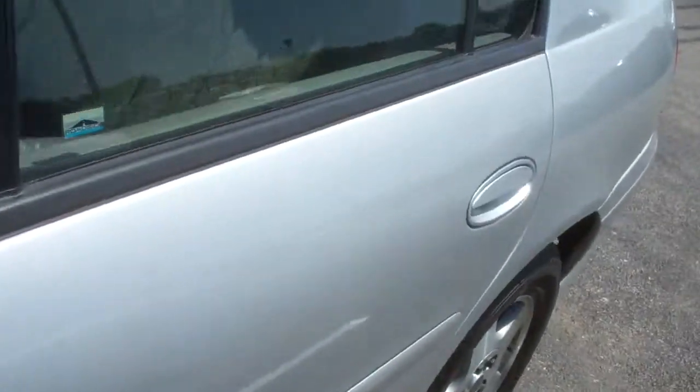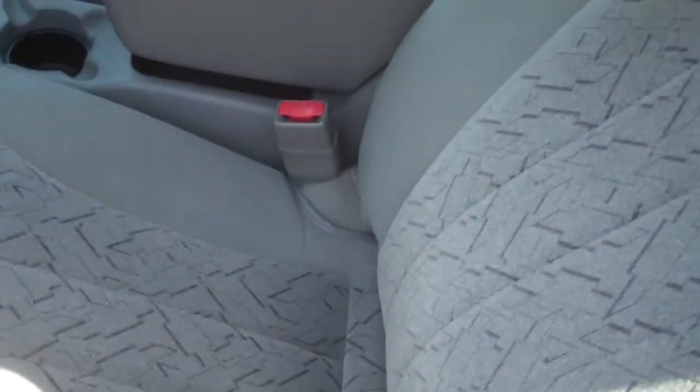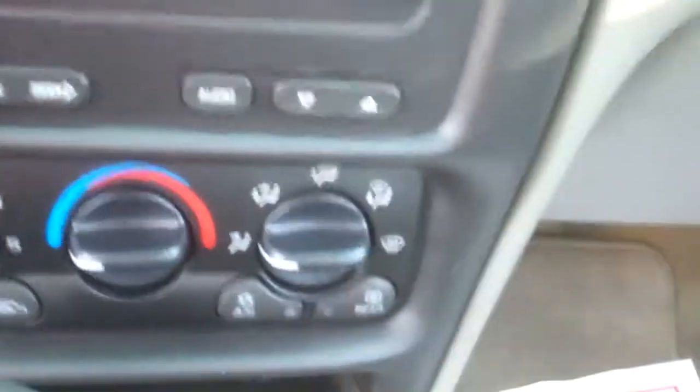Take it inside. You've got the gray interior, your windows and locks. Interior's clean, no rips in the seat. Cruise control, tilt wheel, AM/FM, CD player, air conditioning.